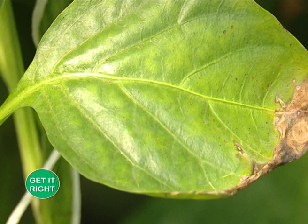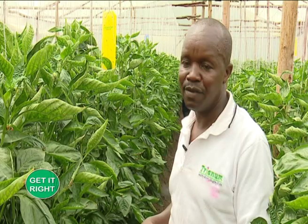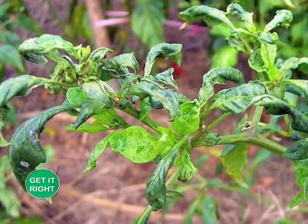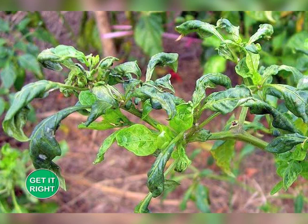We have several pests that attack this crop. The most important of all is the mites. Mites usually like a dusty and hot environment. They attack the leaves, coil the leaves, curl the leaves, and then affect the production of the plant.